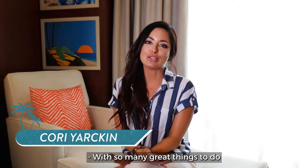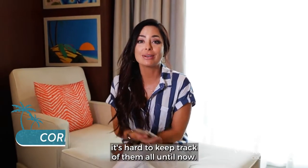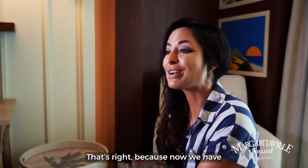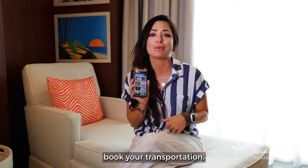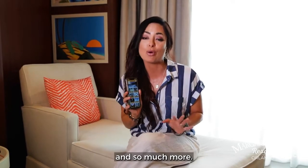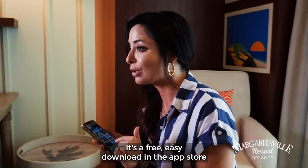With so many great things to do at Margaritaville Resort Orlando, it's hard to keep track of them all — until now. The Margaritaville Resort Orlando app is here to answer all your questions, book your transportation, look at all the dining menus, and so much more. It's a free, easy download in the app store.